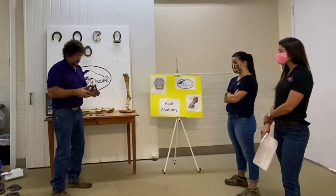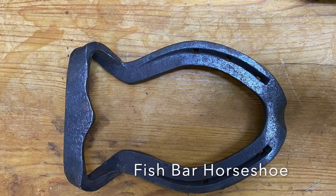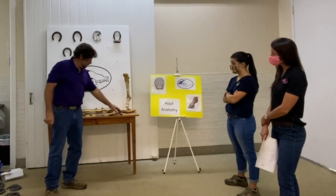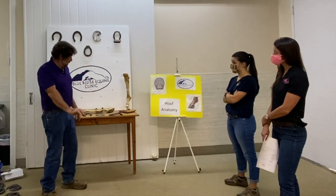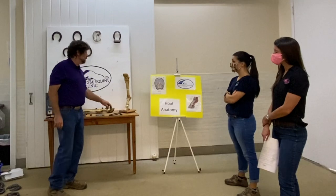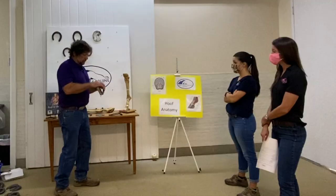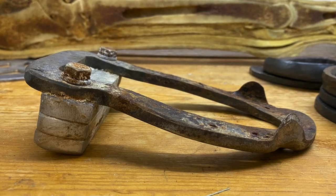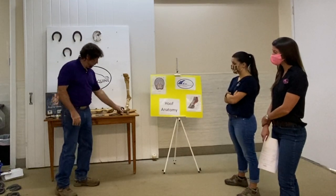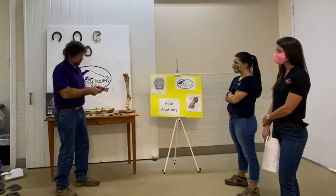Now we're dealing with horses with some major tendon issues. This is the fish bar shoe — hat and bar — and that pushes his foot up, keeps the tendon from totally extending, and keeps him comfortable. As we let the tendon heal, we can lower it down. This is the same design shoe but with a removable heel. Each one of these three plates comes off, so we can start here and then next time take one off, keeping dropping him down until he's totally flat.